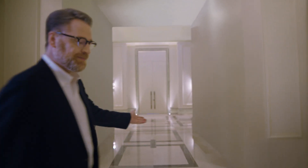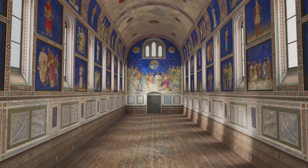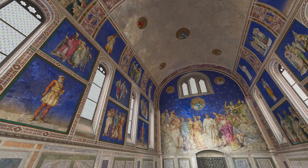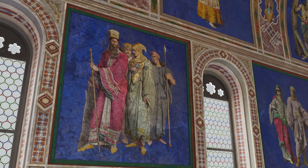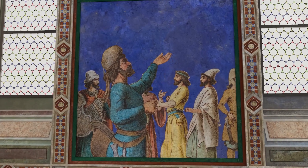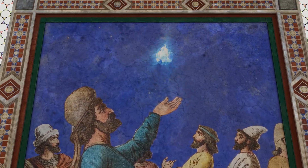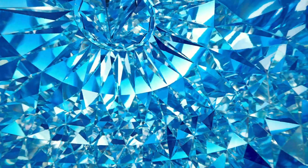Hello, everyone. Today, I'll be your docent and walk you through the great work you're about to see. Shall we? First up, ancient Persia. Thousands of years ago, they believed that the sky was painted blue from the reflected light of sapphires — just like this blue room.